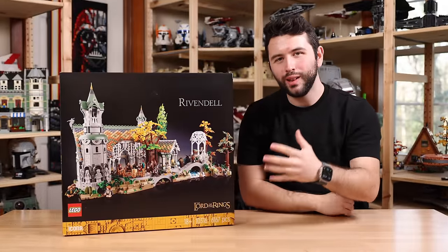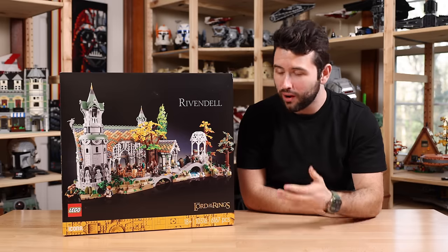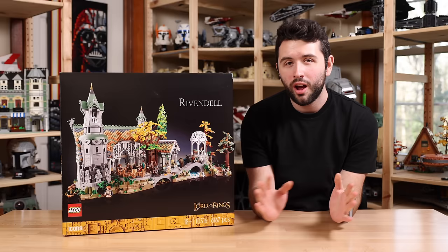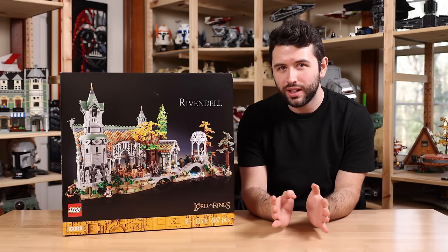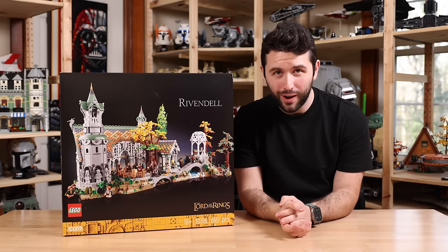So here it is, the LEGO Rivendell set. It'll launch on March 5th, 2023 with that price tag of $500 US dollars. You'll be getting 6,167 pieces, 15 minifigures by LEGO's count. However, if you include the statues that are part of the set, it's really 21 minifigures. So already looking at a very good value.